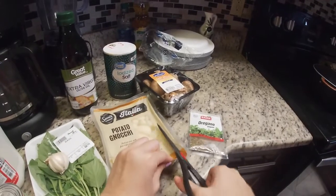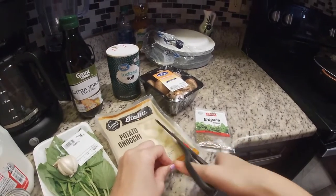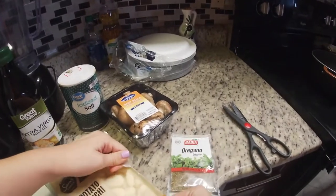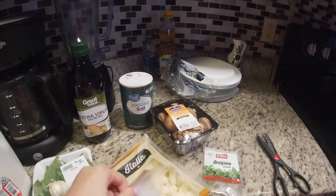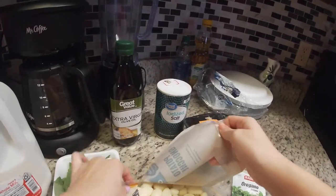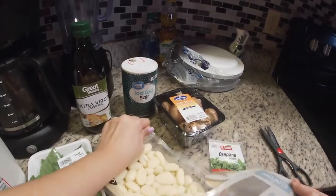I've had gnocchis before at Olive Garden — they have a gnocchi soup. I don't know if there's an Olive Garden all throughout the United States, but in Florida there's a restaurant called Olive Garden and they have a gnocchi soup. It's like a creamy soup that has gnocchis inside of it.